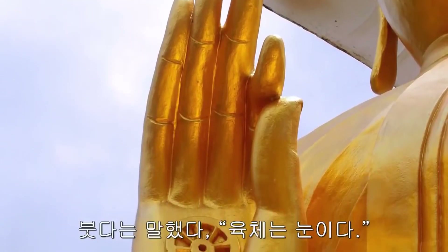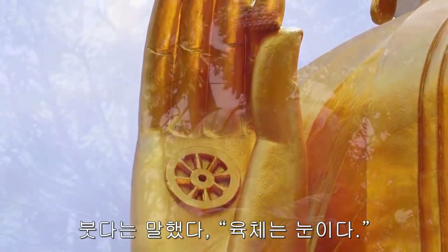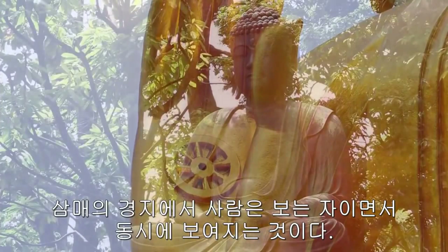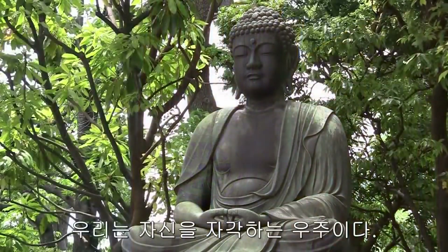The Buddha said, 'The body is an eye.' In a state of samadhi, one is both the seer and the seen. We are the universe aware of itself.